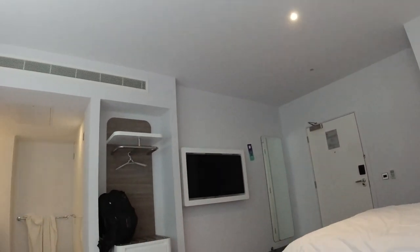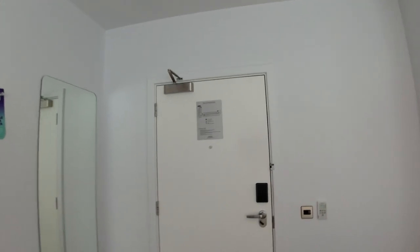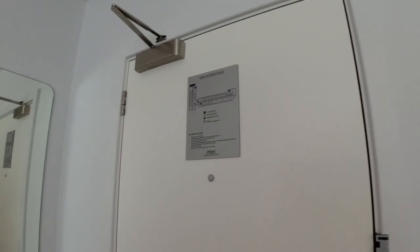I decided to book a few hours here between eight o'clock in the morning and two o'clock in the afternoon. I think it's probably worth doing if you suffer from lack of sleep like I do.